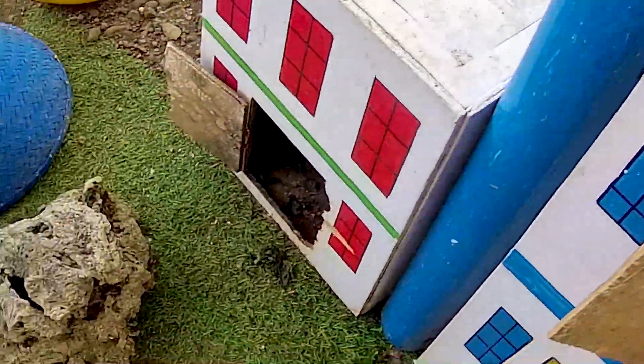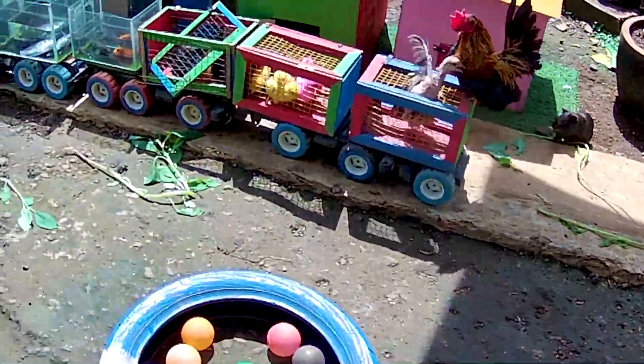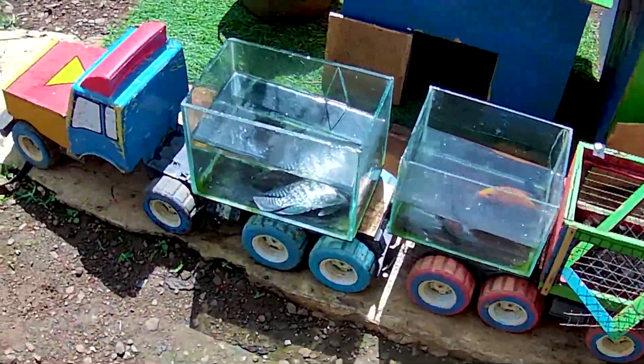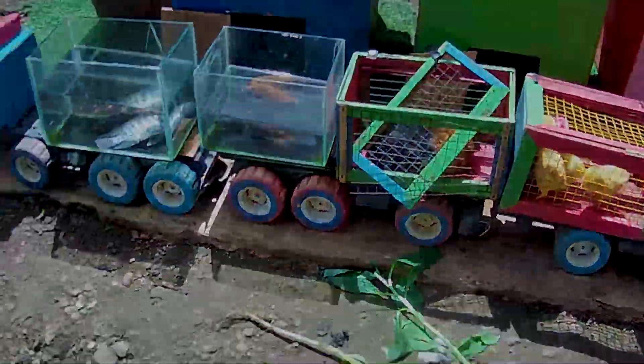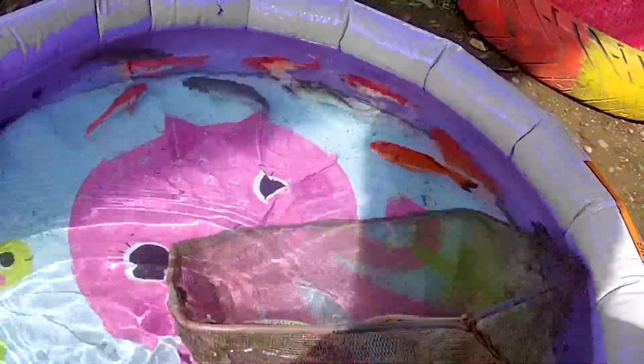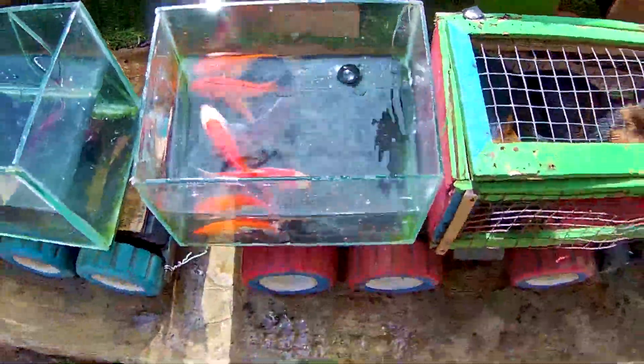Ternyata semua truk sudah dipenuhi oleh seekor hewan guys. Ayo saatnya kita lanjutkan lagi. Di dalam seser kakak mendapatkan ikan yang sangat banyak. Ayo segera kita masukkan ke dalam sebuah akuarium. Sangat cantik-cantik teman-teman!